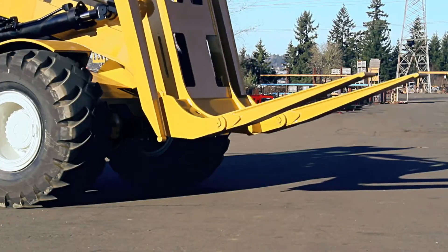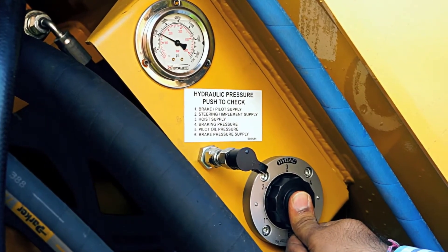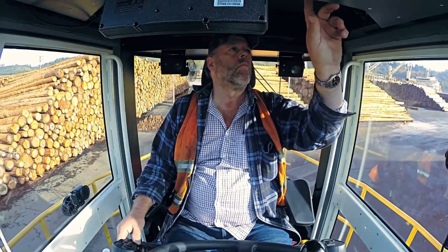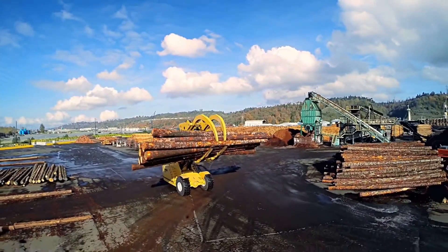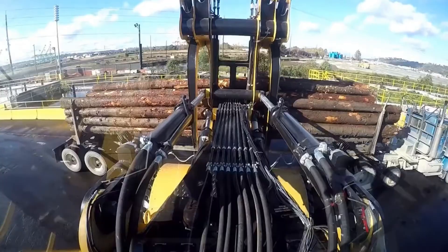The L60 is one of the most capable machines in its class. The elevated operator cab gives a clear, commanding view of the entire work area, helping the driver place logs with accuracy and confidence, even in fast-moving or crowded environments. Whether it's unloading logs from railcars or building towering wood piles, the L60 blends raw strength with smart engineering.